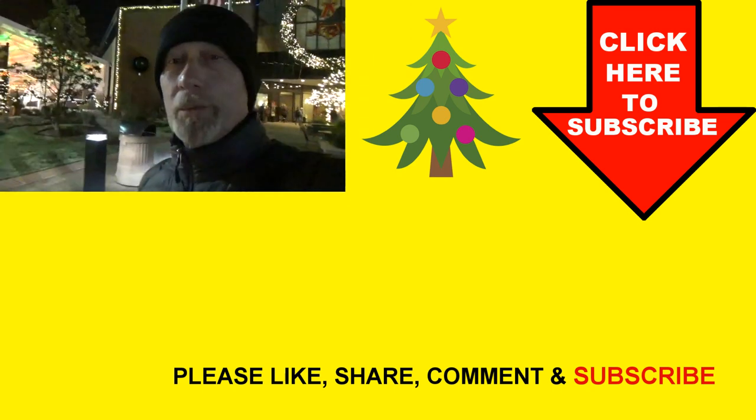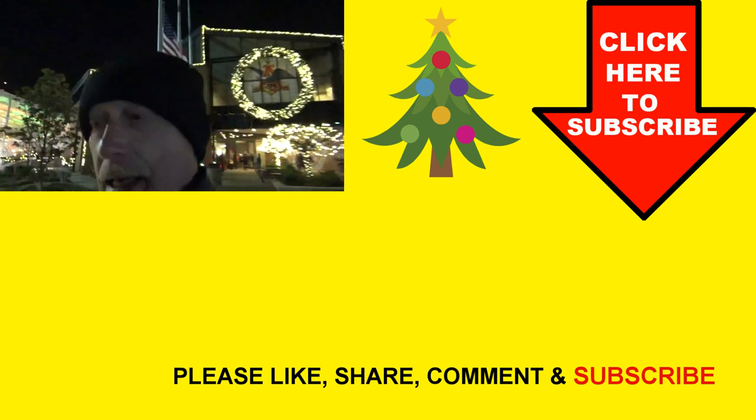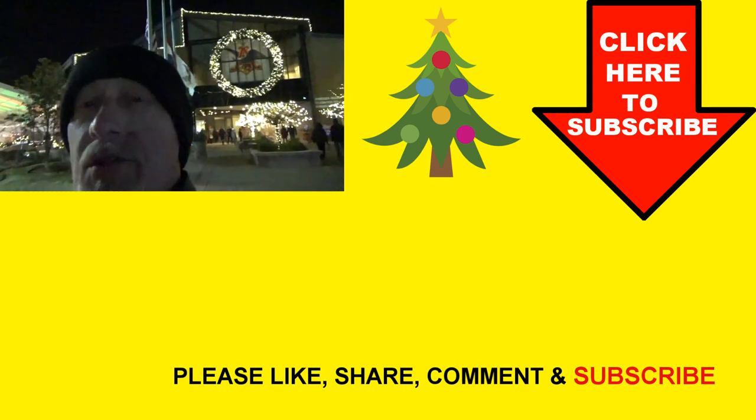So that was a lot of fun — a little cold, but the lights were really great. We'd recommend you go see it. Just dress warm.